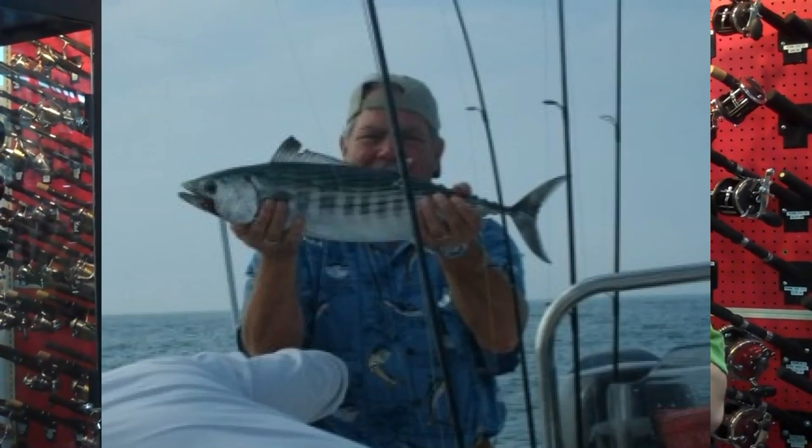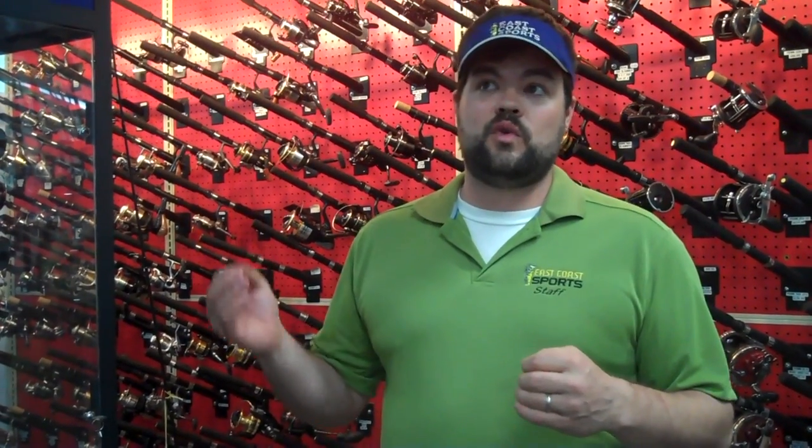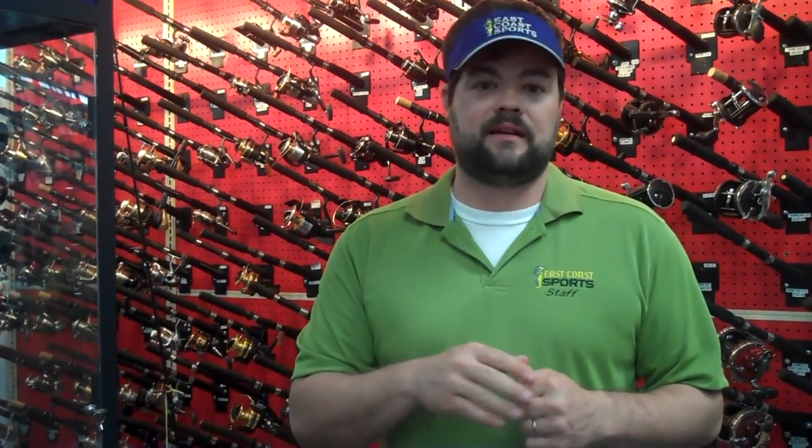Sometimes you'll have false albacore mixed in with the Bonita. False albacore are not good to eat. Bonita are good to eat. The easiest way to tell the difference is look for teeth. If you don't have a problem sticking your hand in the mouth of the fish and getting your hooks out, it's probably a false albacore. If you are not going to put your hands in that mouth full of teeth, it's Bonita. So remember, if it can eat you, you can eat it. That's one of the best ways to remember.